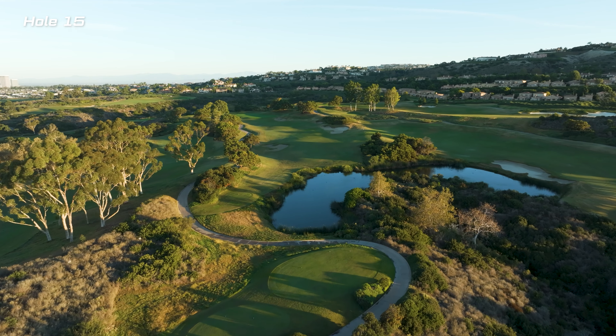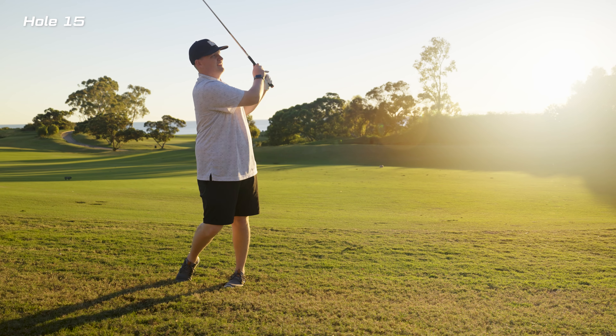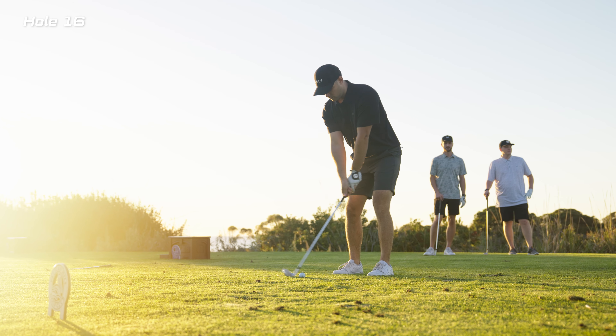There wasn't a ton of water hazards throughout the course, but hole 15 was one of the few that did have one. And again, just more incredible views when you think you haven't had enough.